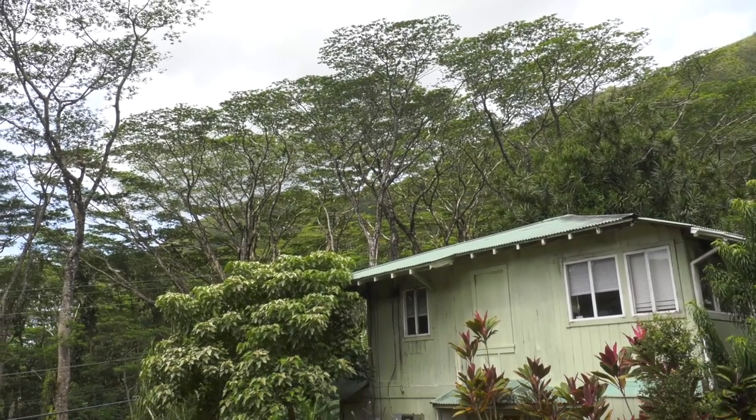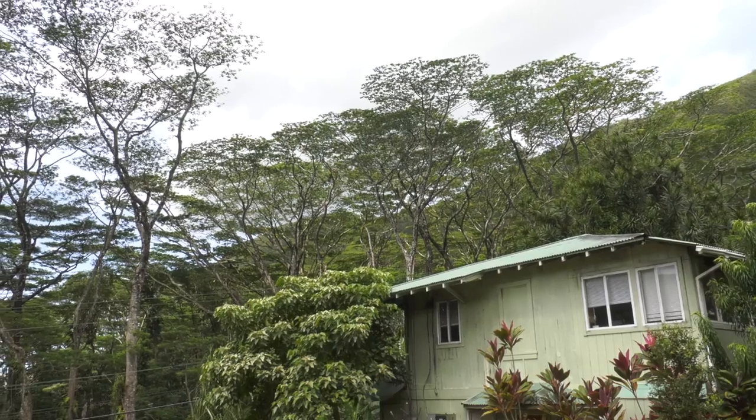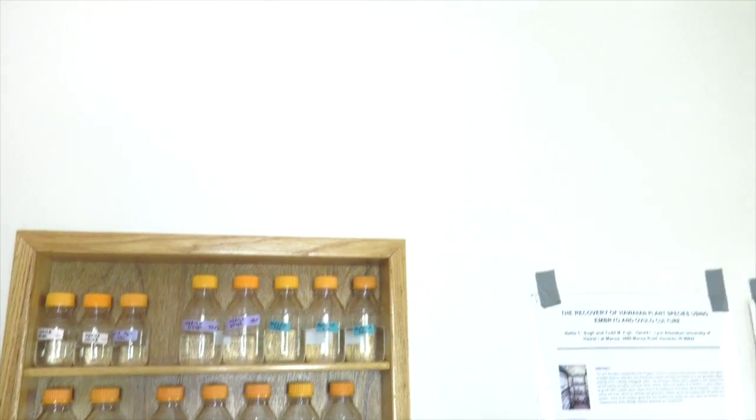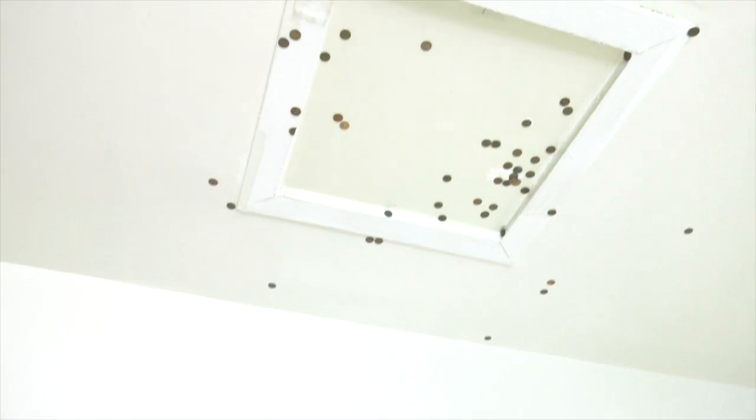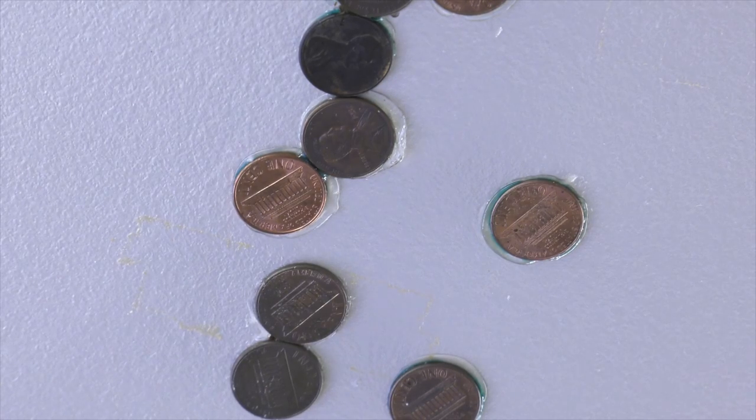This important program is currently housed in an almost 100-year-old building that is termite-ridden. Because it holds important rare plant cultures, the structure can't be fumigated, so staff has resorted to plugging termite holes with coins and caulk.